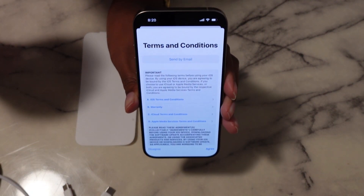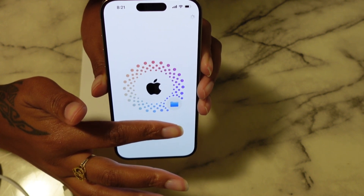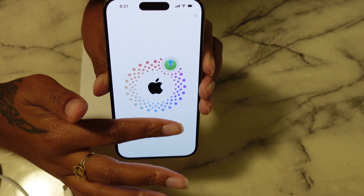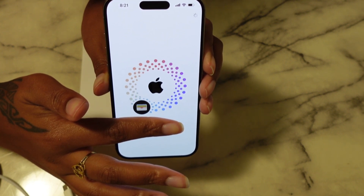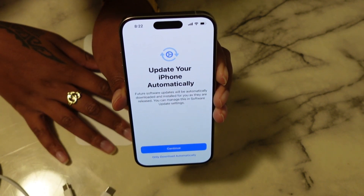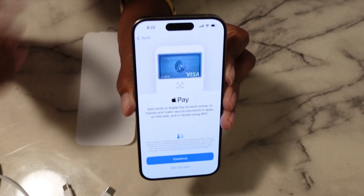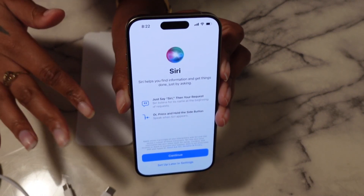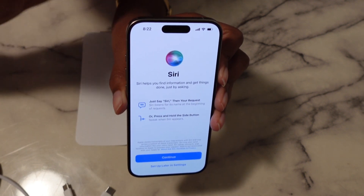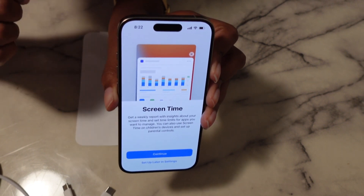The terms and conditions that nobody ever reads — but you should. I always click 'Send by email' so I can refer back to it later. It's signing me in to everything. Now it's asking do I want to update my phone automatically or do it on my own. Location services — you can choose to turn those on or off. Apple Pay — we need this. I never use Siri, I never talk to my phone. But if you want Hey Siri, you need to do this. I do not need to know my weekly screen time — I know my phone is attached to my hands at all times. Set up later.